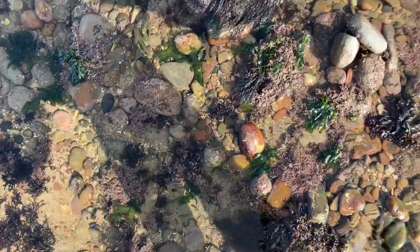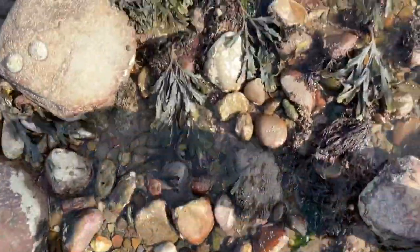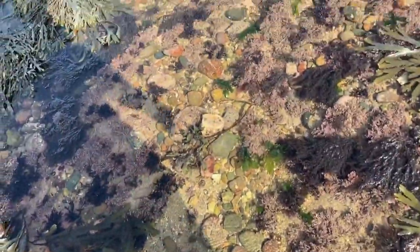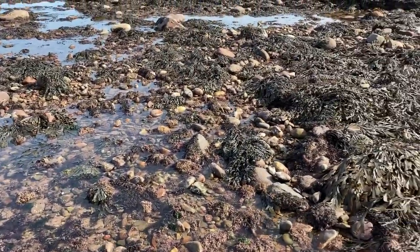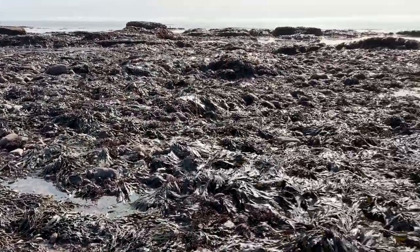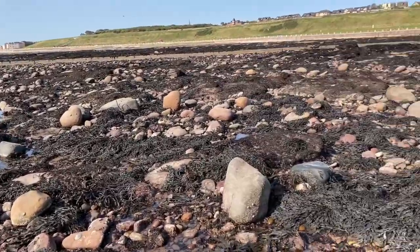You'll have to forgive the abrupt end to this video — on these super low tides the sea rushes right in, so I was literally being chased uphill by the sea on the way back. I had to rush off and forgot to end it properly so I could make sure to film tomorrow's upper shore video, which was absolutely fantastic. Make sure to come back for part three where we're exploring right at the top of the shore — it was a really special encounter and I'm excited to share it.